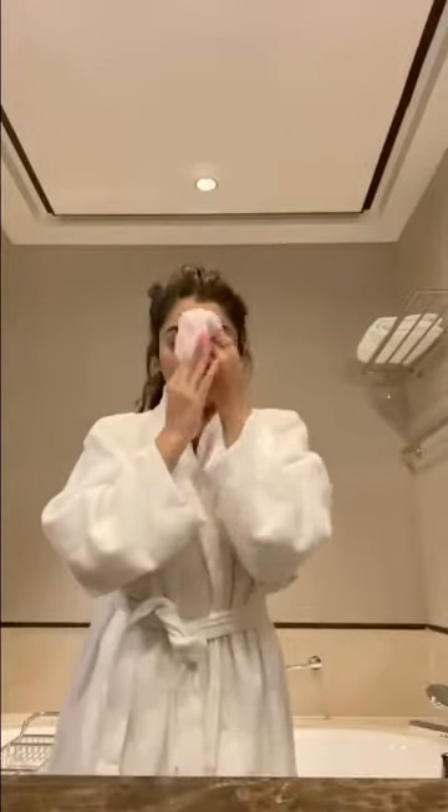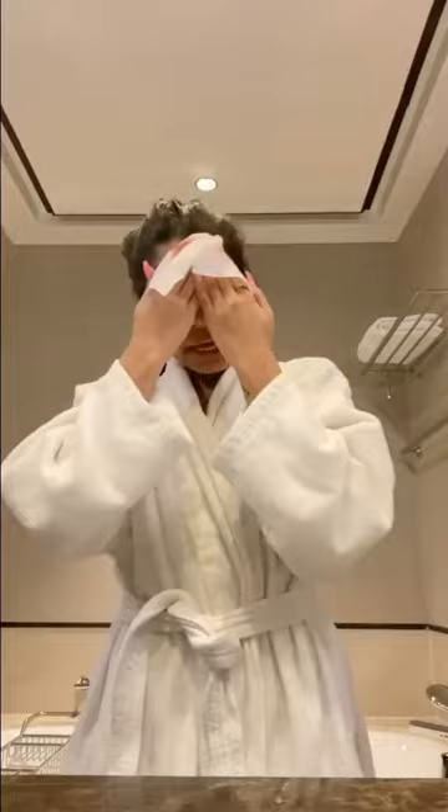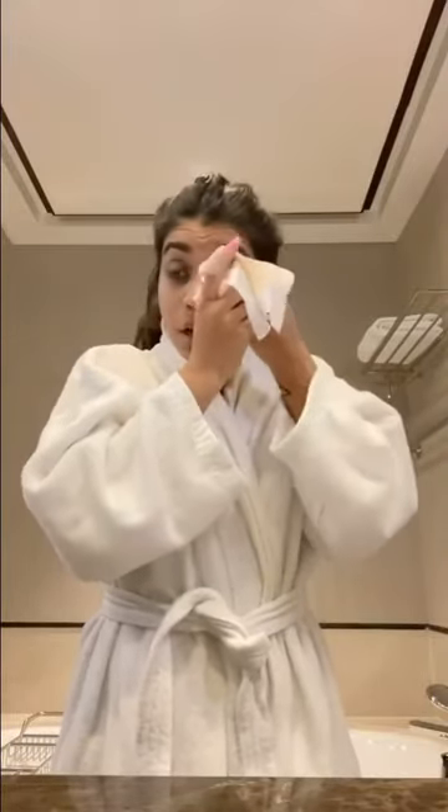To remove my makeup I'm going to use the Garnier Micellar Makeup Removing Wipes. I feel that this does not really help remove stubborn waterproof mascara, so you might want to go over with a cleansing oil, or maybe use coconut oil to remove your waterproof mascara and then wipe it off with the same wipe.